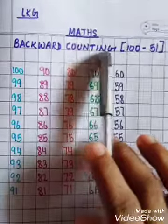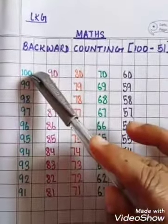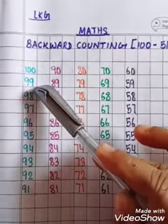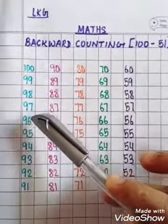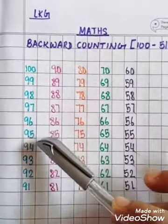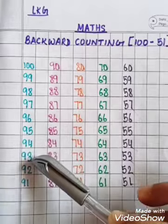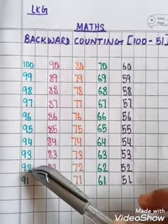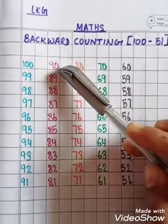Backward counting 100 to 51. 100, 99, 98, 97, 96, 95, 94, 93, 92, 91, 90.